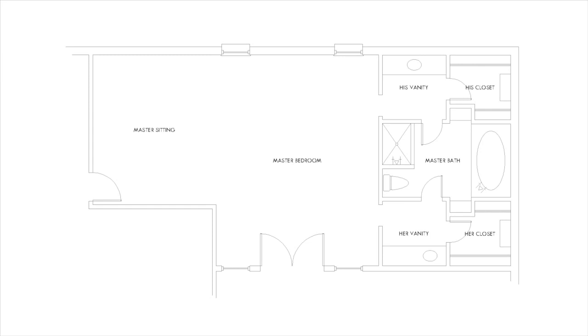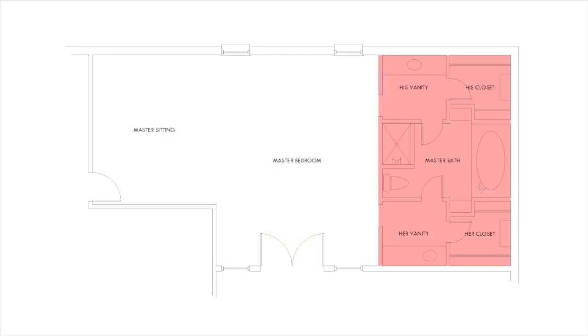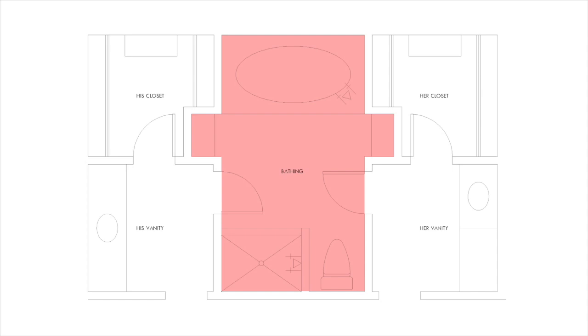Our clients are the original owners of this wonderful ranch-style home with an expansive master suite. The bedroom itself is just shy of 600 square feet, complete with its own living area. For this project, the bathing and dressing areas became our design challenge. The house was designed with symmetrical his and her vanity and closet areas connected to a central washing room consisting of a shower, sunken bathtub, and toilet. All together we had 237 square feet to work with.